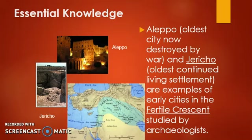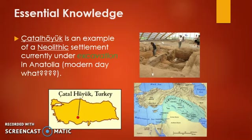The final early civilization site we're going to talk about is Çatalhöyük. It is a Neolithic settlement — we'll talk about what that means in a moment — and it is currently under excavation in Anatolia, which today is known as Turkey. Excavation means the archaeologists are currently studying it, doing digs, trying to find new artifacts, so this is a very modern-day study of the ancient world.